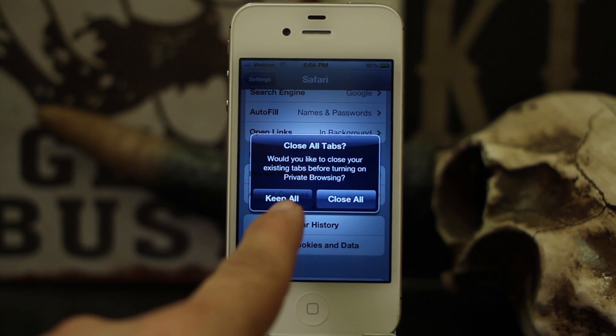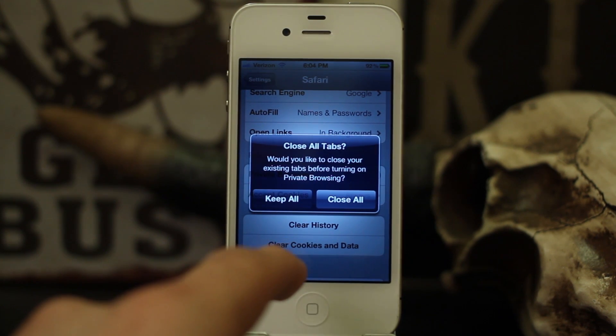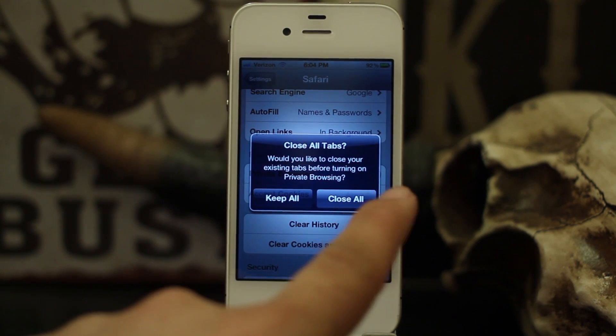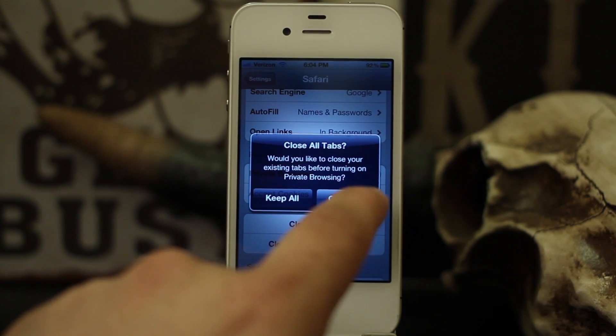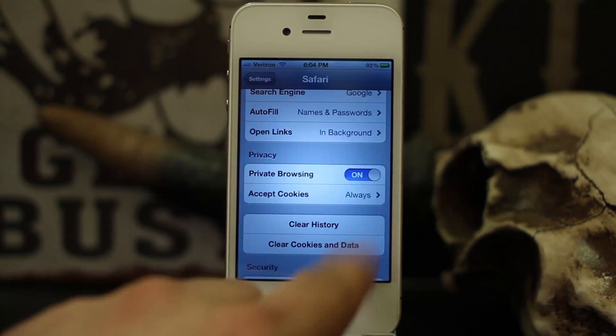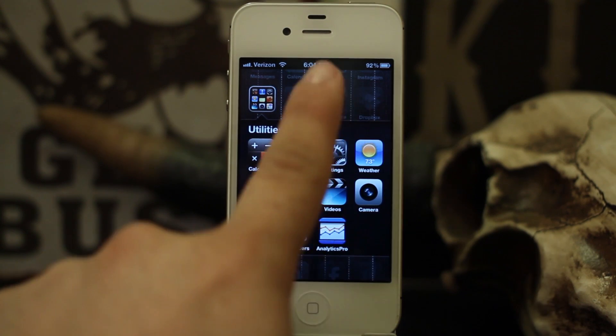Now you'll be prompted on whether or not you'd like to close the existing tabs before turning on private browsing. If you choose 'Keep All,' it will keep your existing tabs open and enter private browsing. If you decide 'Close All,' it'll close everything out and start a new session. We're going to go ahead and choose 'Close All' — though you can choose either one you'd like, it's up to you.